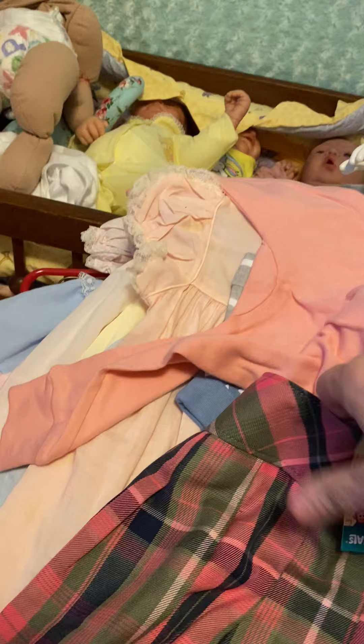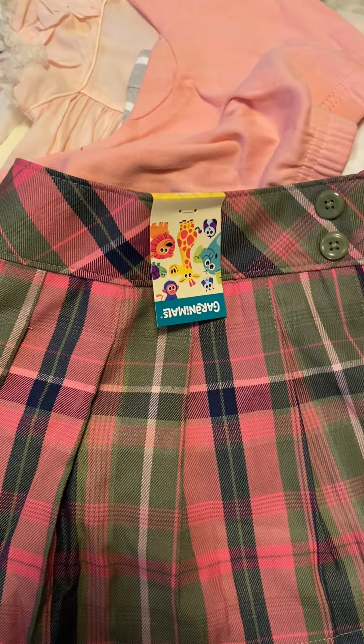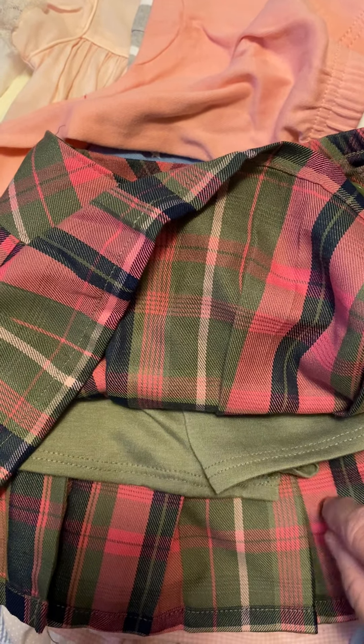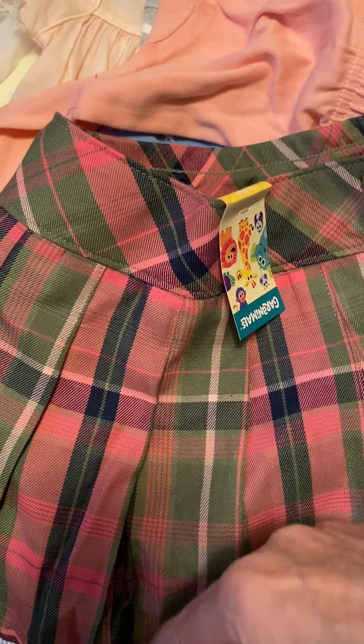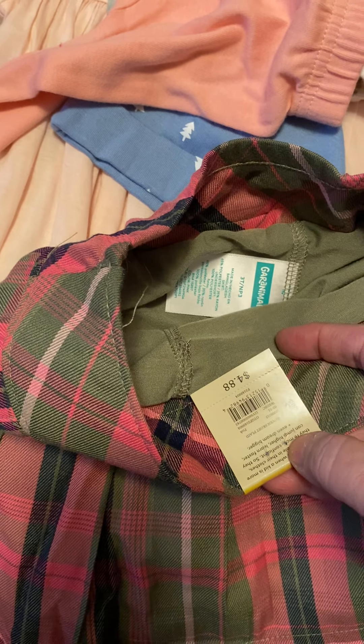And I got my little granddaughter - she just turned two. I got this for her. It was $1. It's a pink and green skort - it's got the shorts under it. Of course it would fit my toddler too, but I'm going to give it to her. I love pink and green together. It's Garanimals, it'd been $5, it's a 3T, and it was $1.